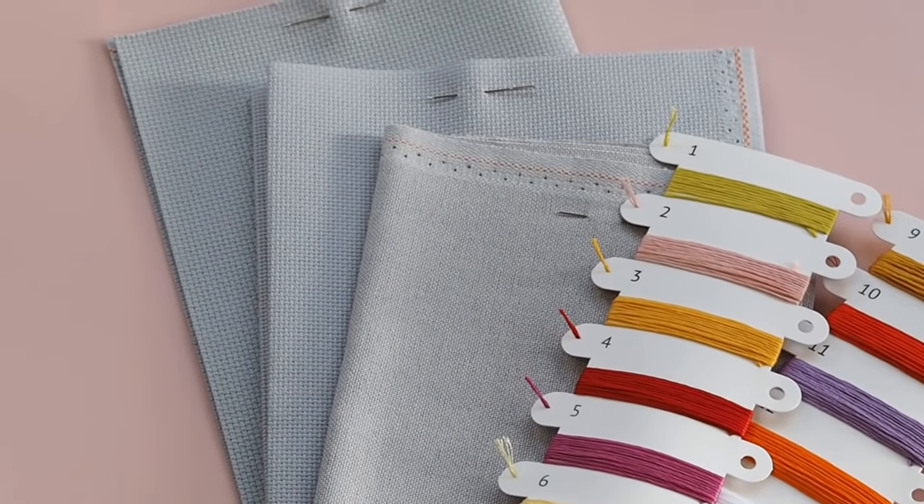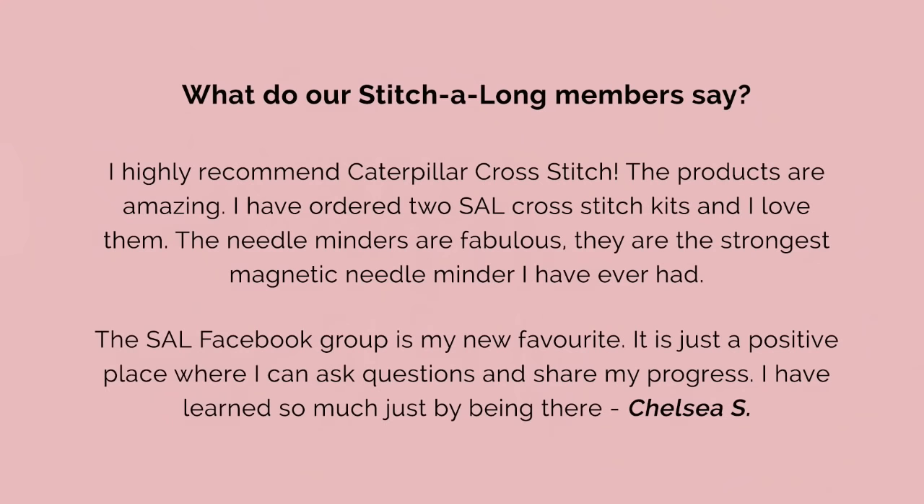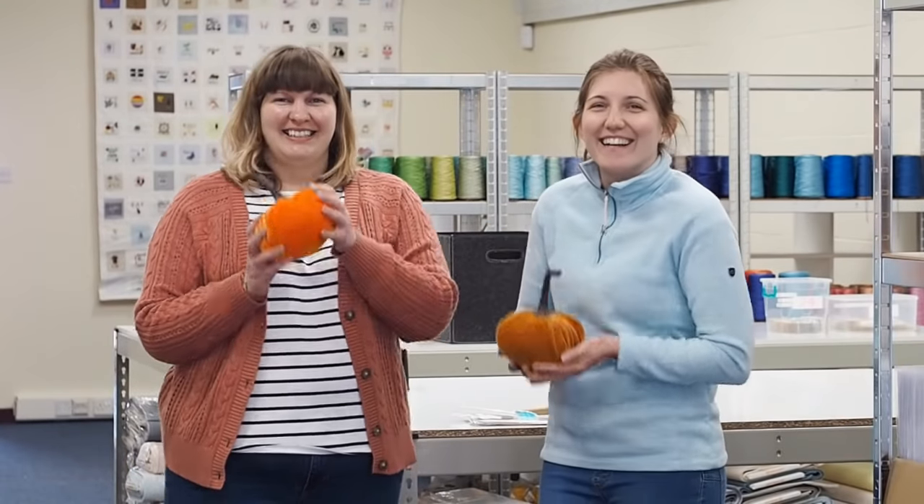Our colour and black and white symbol patterns are really easy to zoom in on and follow. Because it's a stitch along, you only receive a small part of the overall pattern once a month, so you won't be overwhelmed. You'll have all the supplies up front if you choose one of our full kits, then receive a small, manageable bite-sized chunk of pattern each month. You'll be part of our stitch along community with full support from me and the team, making friends in our Facebook group, on YouTube, and on Instagram, with everyone sharing progress photos as we go.